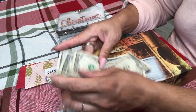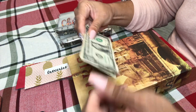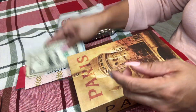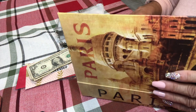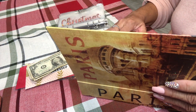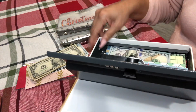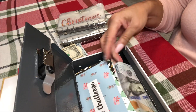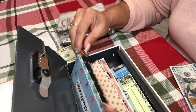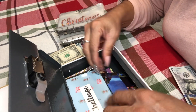I have $106 in my wallet. Let me go ahead and unlock this — $106 in my wallet. I guess I have some more cash here.